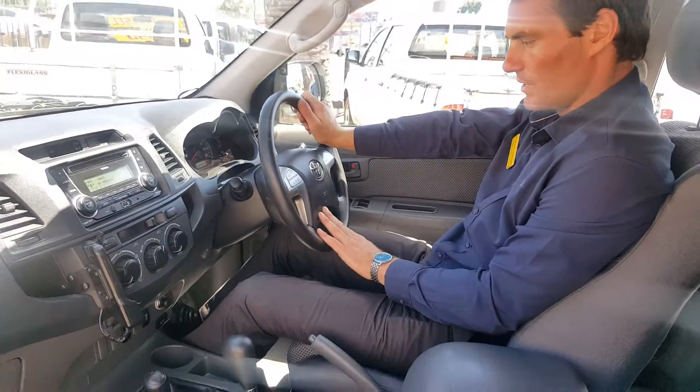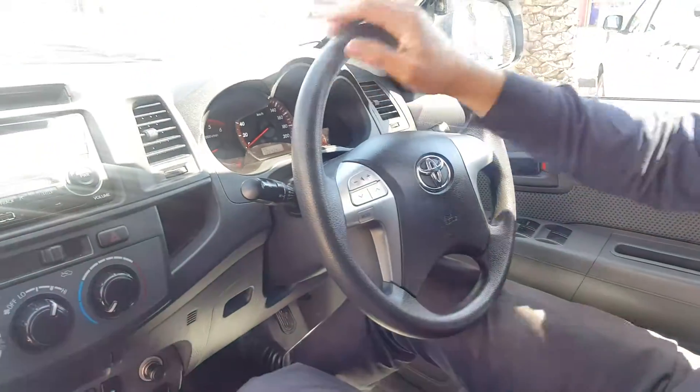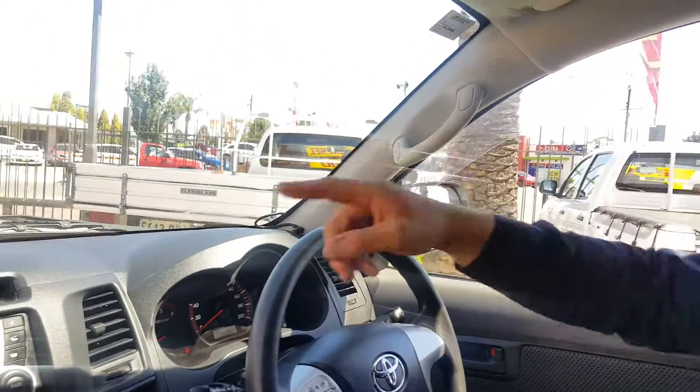Moving across to the steering wheel, we do have SRS airbags — so we've got the driver's airbag, passenger airbag, and also the curtain airbags that run up each side of the vehicle, so it's got the 5 star ANCAP safety rating.